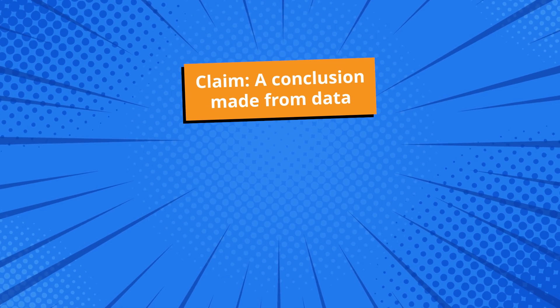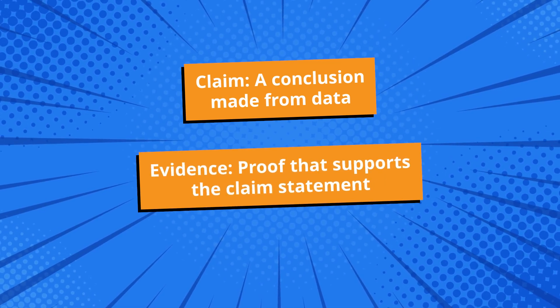But before we can use claims and evidence to counteract misinformation, we first need to define and understand them. A claim is a conclusion made from data. Evidence is proof that supports the claim statement. For example, one claim we can make is that humans, animals, and even many plants need air to survive. The evidence we have to prove this claim includes the fact that our bodies use oxygen to do lots of important things, like giving us energy and keeping our organs working properly. Additionally, even though plants make oxygen, they also need it to stay healthy — they breathe through tiny holes in their leaves.